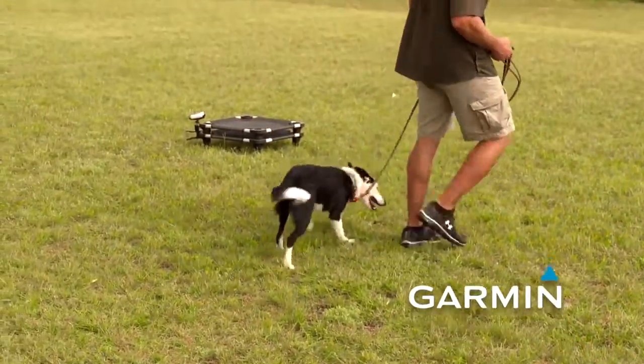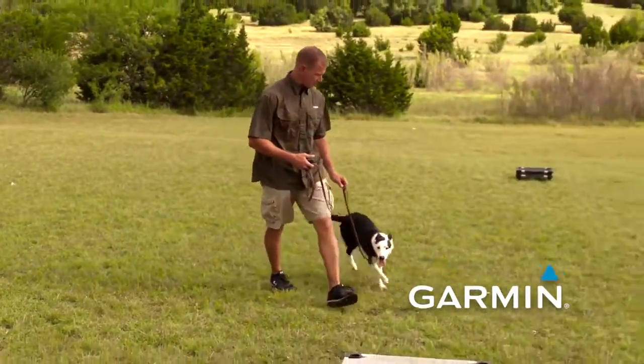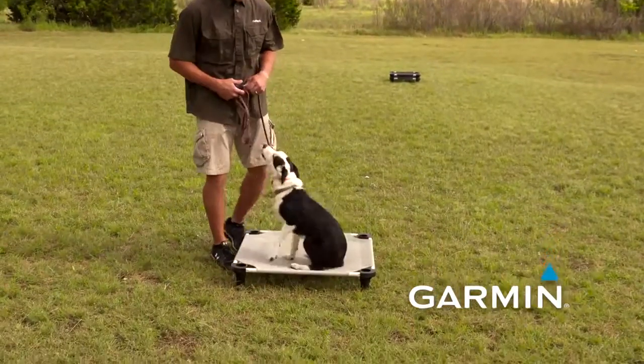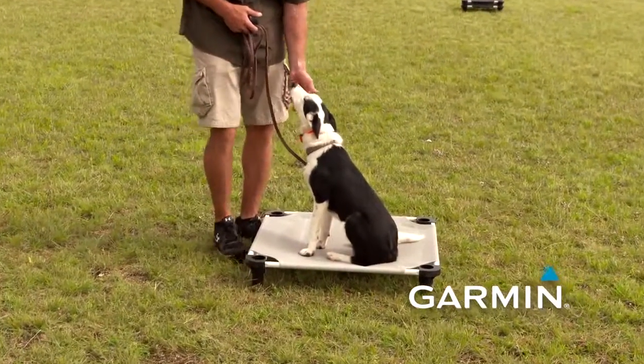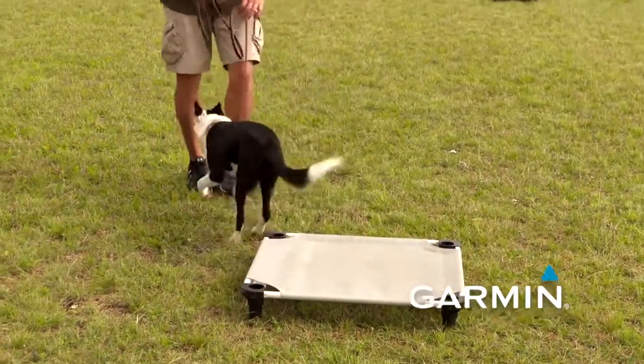The next time I come across, I'm going to ask her to remain on position. She sits — nice. Good girl. Break. Good job, Lucy.